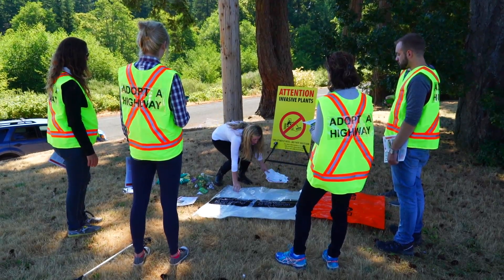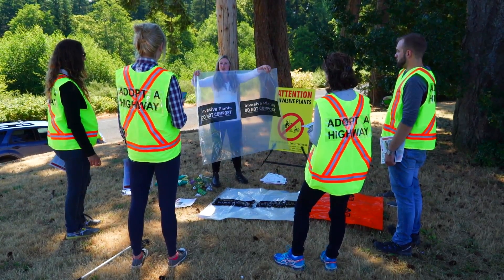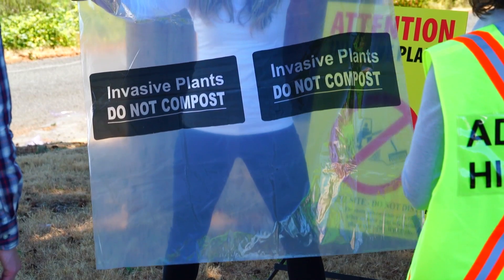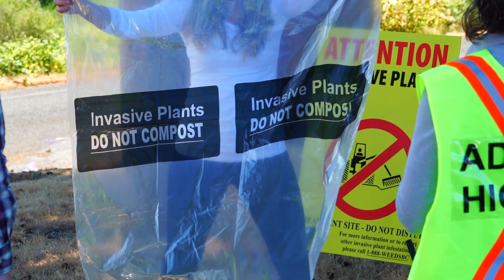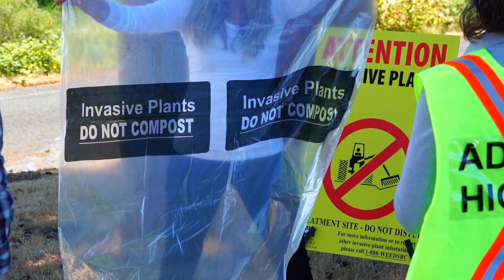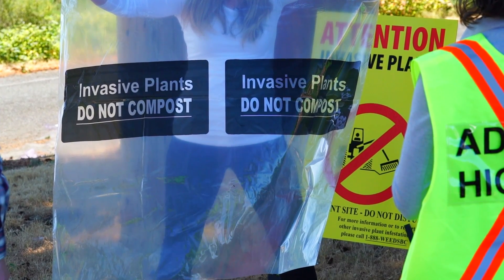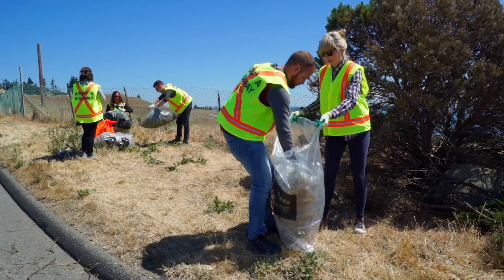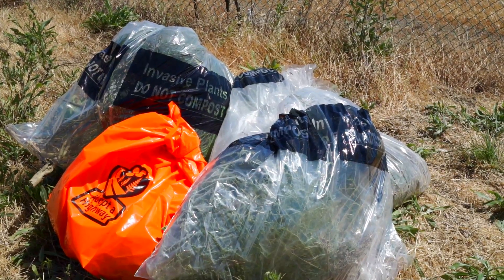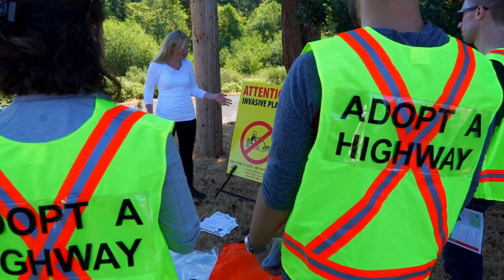We've got these bags for you. They say 'invasive plants do not compost' because we do not want invasive plants going into any compost areas — that soil is usually used again for gardens or landscaping and we don't want those invasive plants spreading throughout BC. This will go to the garbage dump and you can put them just beside your Adopt-A-Highway bags which are for garbage. Please keep the garbage and the invasive plants separate.